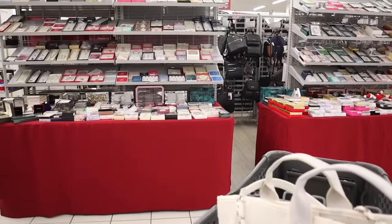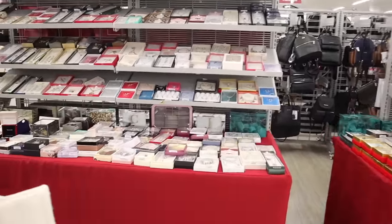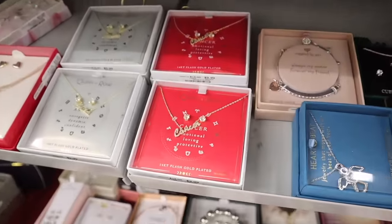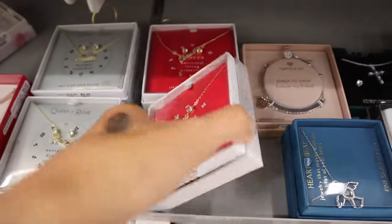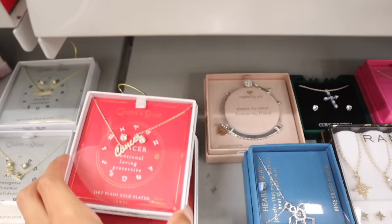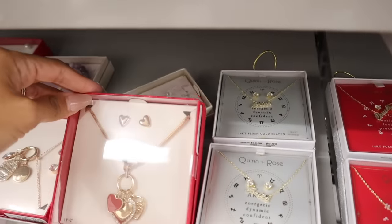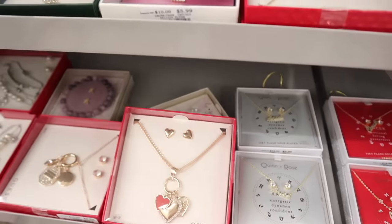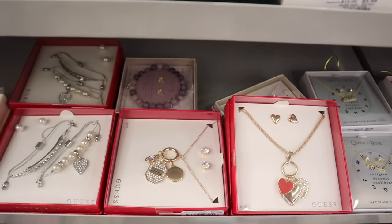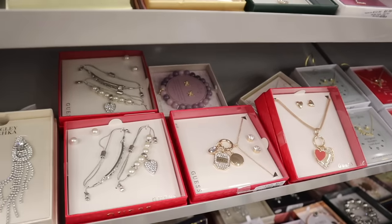Right when I walk in I see a bunch of new jewelry pieces with Christmas packaging, which is so exciting. Quinn and Rose has a zodiac set — really cute, only ten dollars, 14-carat flash plated. They have two Cancer ones, and the Guest ones with red packaging priced at ten dollars feature a heart charm. Another one is also ten dollars with bling charms, and they have bracelets with bling and pearls.